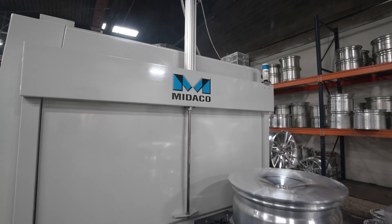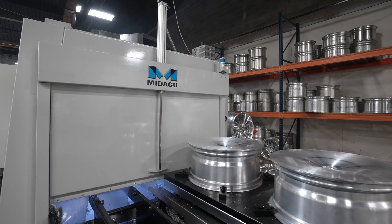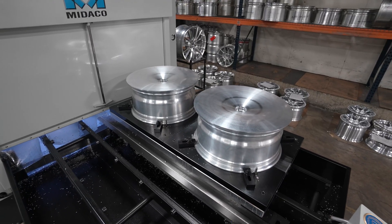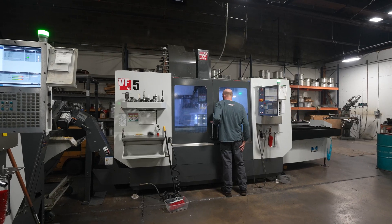We added the Minocote pallet changer about six months ago and it allows us to run four wheels unattended at night, every night, which in some cases nearly doubles our production.